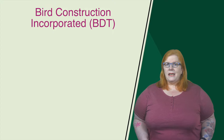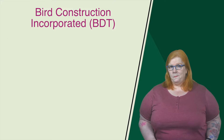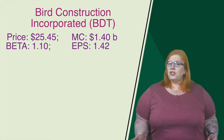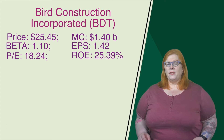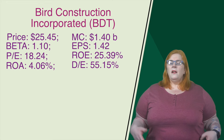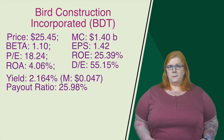In our almost top spot at number two, we have Bird Construction with a ticker of BDT. They are based out of Mississauga, Ontario, and they are a leading construction company that operates in everything from industrial to residential sectors. Their current price comes in at $25.45, and they have a market cap of $1.40 billion. Their beta is pretty average at 1.10. Their earnings per share come in at $1.42, and they have a price-to-earnings ratio of 18.24. That return on equity is 25.39%, and their return on assets is 4.06% — I am a little surprised, I actually did think that ROA would be a little higher. Their debt-to-equity ratio comes in at 55.15%.